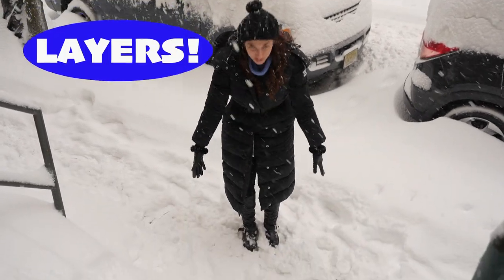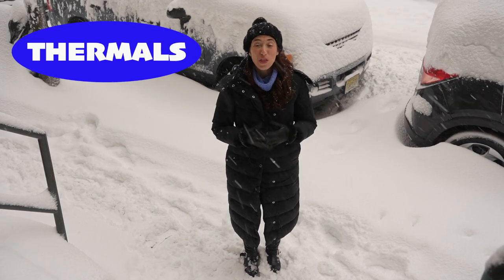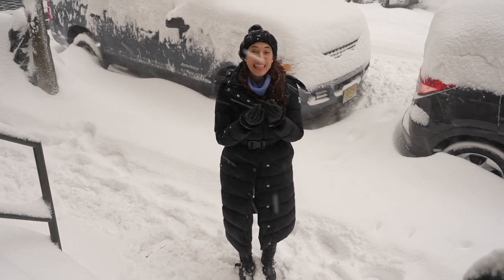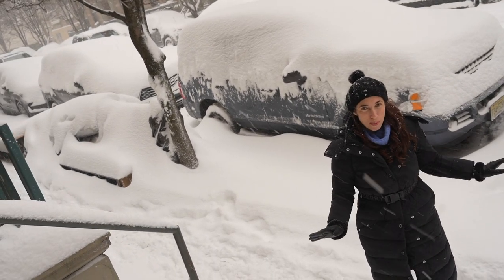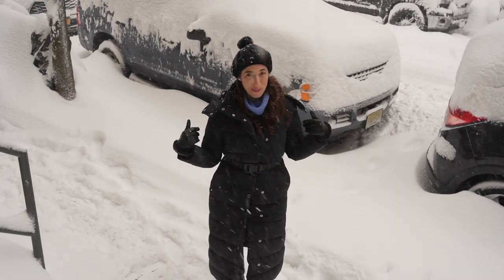The key is layers. Underneath everything that I am wearing, I have on what's known as thermals, also known as long underwear. You can get a top and a bottom. They're a really thin material that's especially made to keep in body heat and wick away sweat. That's the first layer you want to have on. I like to get mine from Uniqlo — they have a whole heat tech line. Because I'm from Florida, I like to get the ultra heat tech.